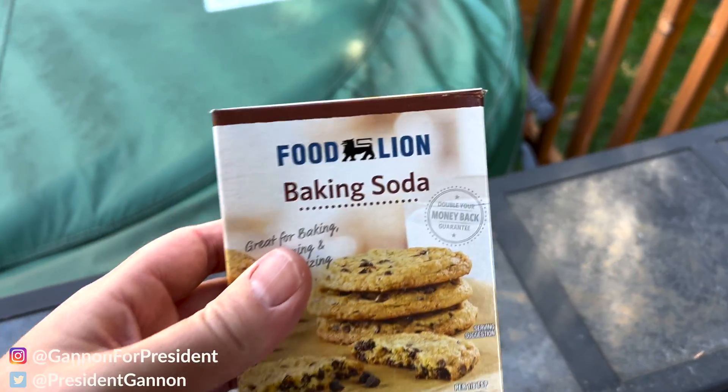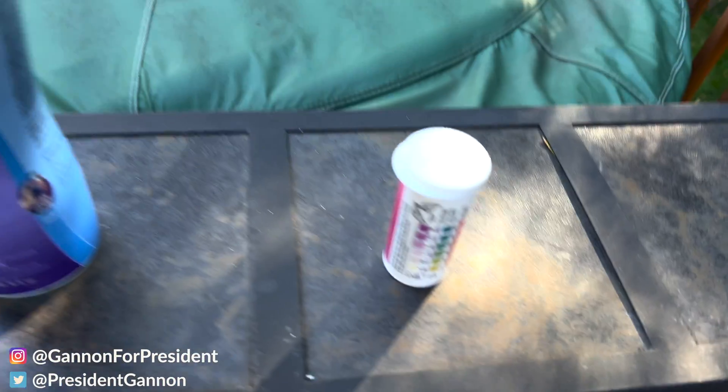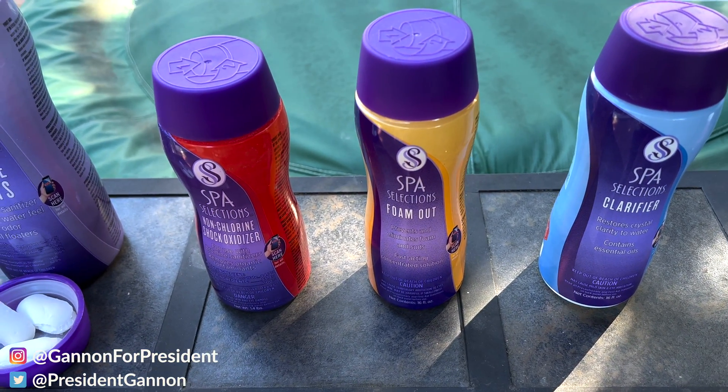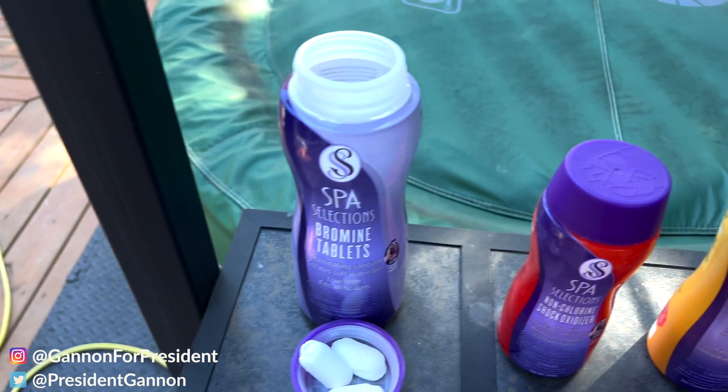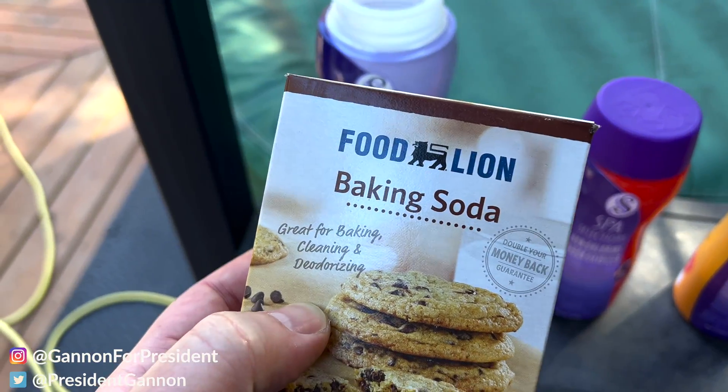So baking soda and bromine tablets are the most used products, along with the test strips. The three middle products — the shock, foam out, and clarifier — not so much, but good to have. Once you purchase one, you won't need it for a while. You go through the bromine tablets fairly fast, and baking soda is always good to have on hand.